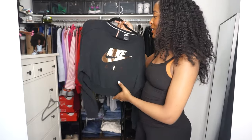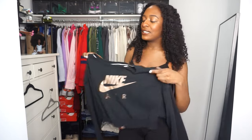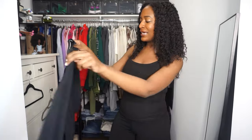Next on the chopping block is one of my favorite cropped Nike sweaters. When you have items in black and white, you just have to know that eventually time is up — and that's where this sweater is. It is very washed out. Even though I really love this sweater and absolutely love the back — it had this zipper detail — it's time. I haven't worn it in a while, so I'm getting rid of it.